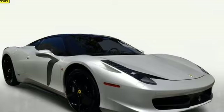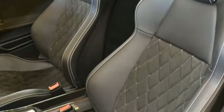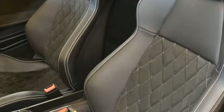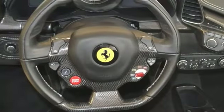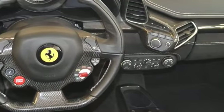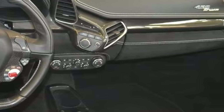It also has the rear diffuser with carbon fiber, a carbon underdoor cover, the carbon fiber driver zone with LEDs, and the carbon fiber central bridge. This 458 Spyder also has an exterior sill kick in carbon, the carbon fiber upper tunnel trim, the carbon fiber dashboard inserts, and the wing in carbon.